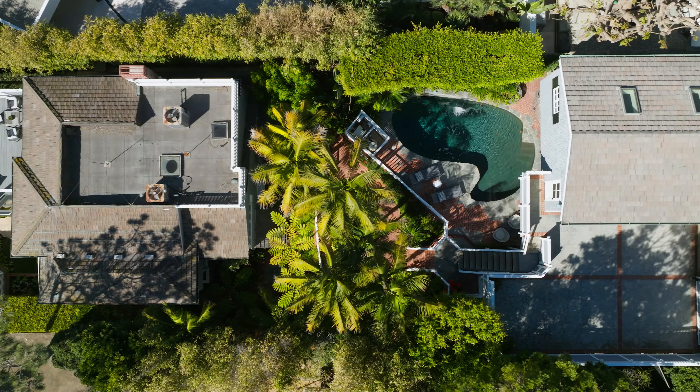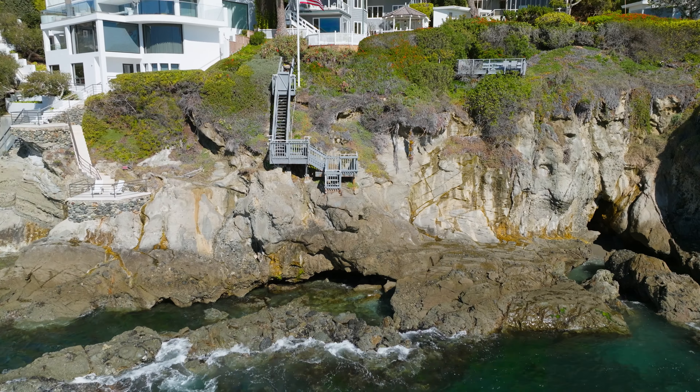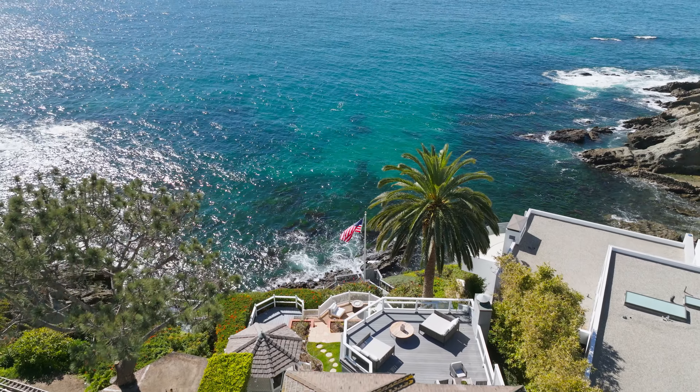I'm Tim Smith welcoming you to paradise in Laguna Beach, where this custom Cape Cod infused estate crowns a dramatic bluff between Moss Cove and Arch Beach and offers approximately 50 feet of ocean frontage.